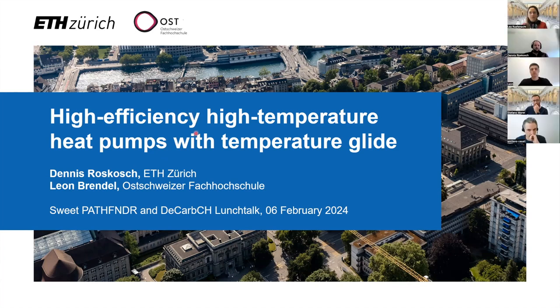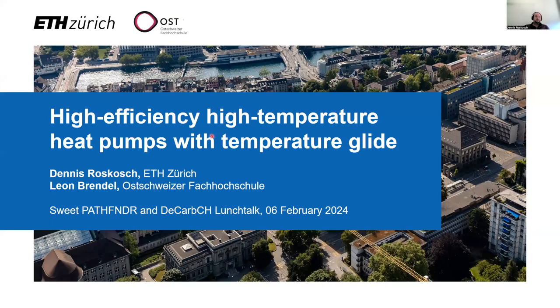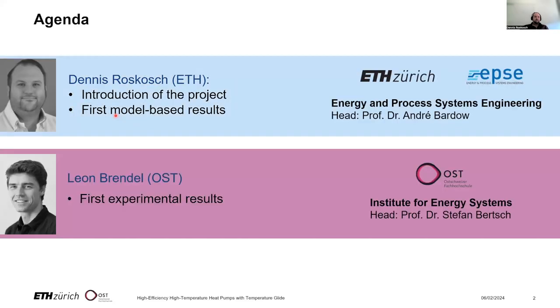We would like to introduce our project called High Efficiency High Temperature Heat Pumps with Temperature Glide. My name is Dennis Roskosch, as Leah said, and I'm from the Lab of Energy and Process Systems Engineering at ETH Zurich, headed by Andre Bardow.